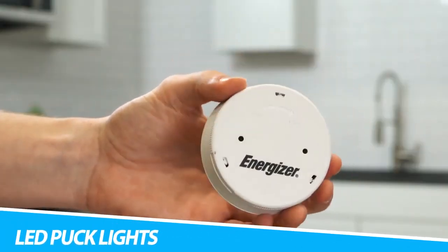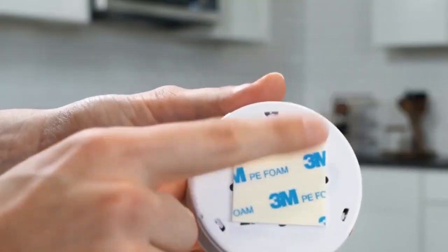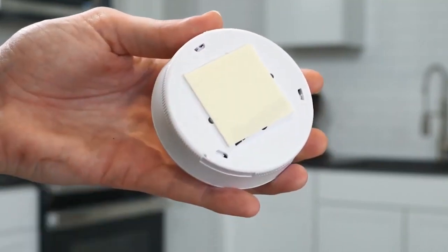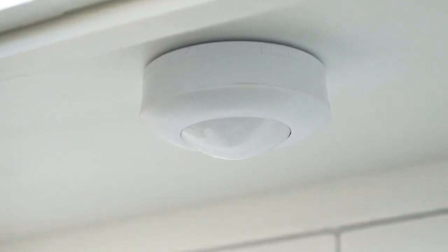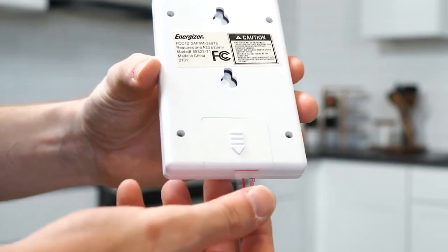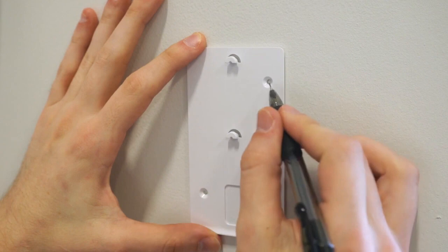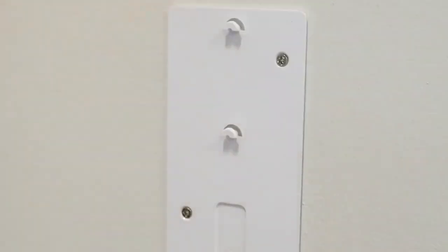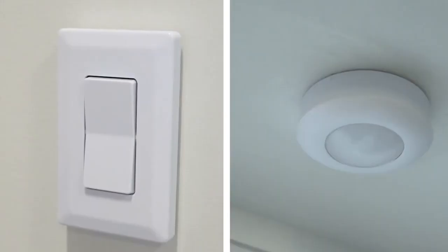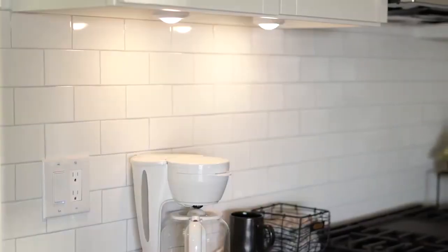Energizer LED Puck Lights: Add light anywhere you need it with Energizer push-on or off puck lights. For stylish accent lighting, place them underneath kitchen cabinets, shelves, or bookcases, or use them in smaller enclosed areas such as closets and pantries. Each puck light requires three AAA batteries and can be easily mounted wherever needed — use the included double-sided tape or screw through the two holes in the back cover for a more permanent installation. For reliable lighting from a trusted brand, choose Energizer Puck Lights.